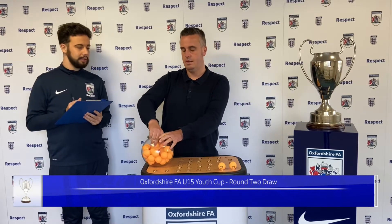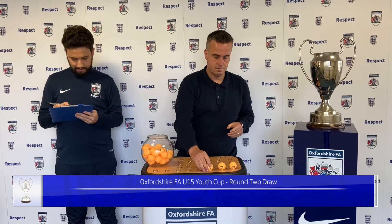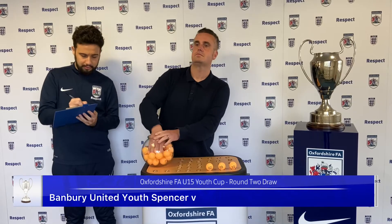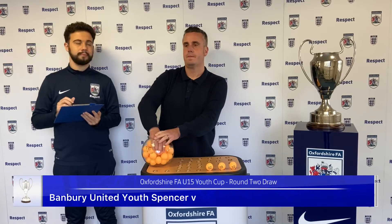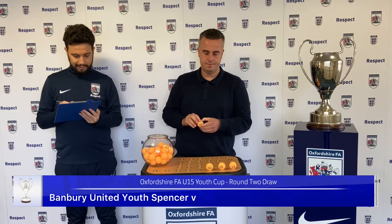The second home team is number 2. We have one of the Banbury United teams — that's Banbury United Youth Spencer. Travelling to Banbury will be number 6, and that will be Bletchington.